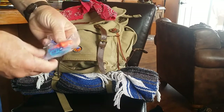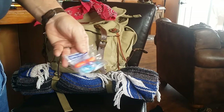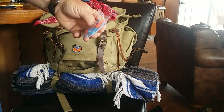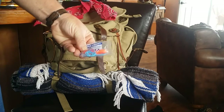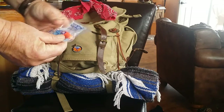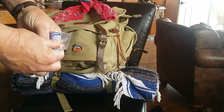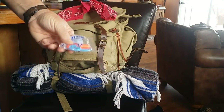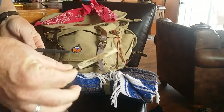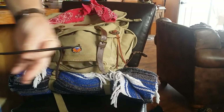These are earplugs. It's always good to wear earplugs when you're shooting, and I always carry an extra set. Also, if there's a lot of noise going on in some kind of an emergency situation, you want to have earplugs so you can get some rest. I also carry a little screwdriver and a comb.